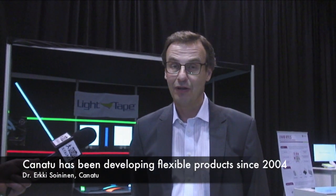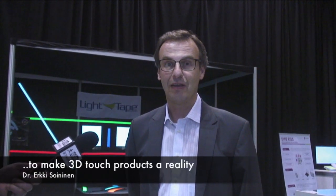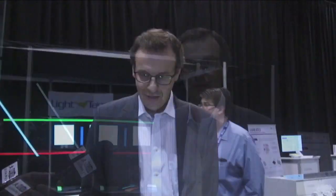A few years ago the founders of the company had a great vision of bringing flexible products into the market and making 3D possible as a touch surface. Now, after years of strong development, we are ready. And what we've been very happy to see is that the marketplace is starting to be ready too — with flexible displays and growing demand in automobile, household equipment, and consumer electronics for 3D surfaces.